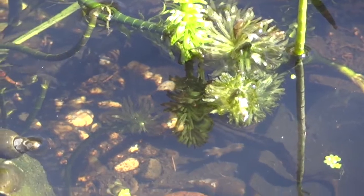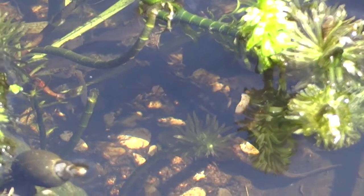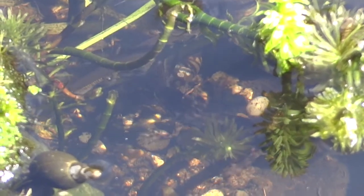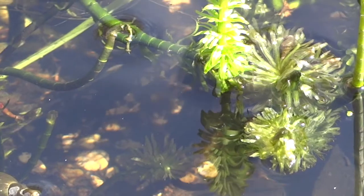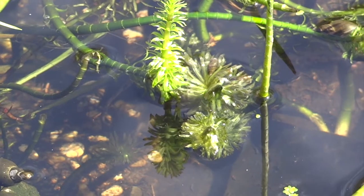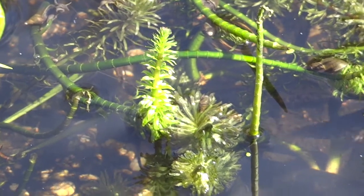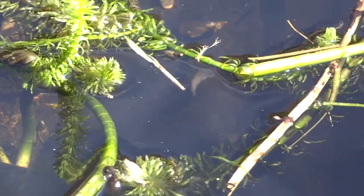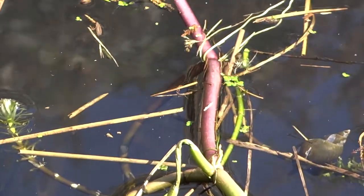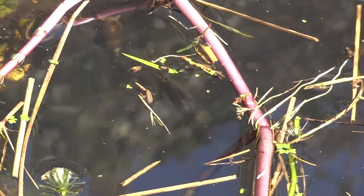Here's another male smooth newt, and it's actually approaching a male palmate newt. One of the differences is the male smooth newt has got a wavy edge to his crest, while the palmate newt has got a smooth edge. The palmate newt also has a little tail filament at the very tip of his tail, and the smooth newt is covered in large black spots. Very pretty — I prefer the smooth newt to the palmate newt, but that's just me personally. He also has a very pretty kind of blue streak on his tail.